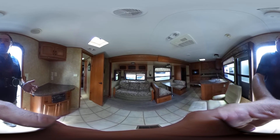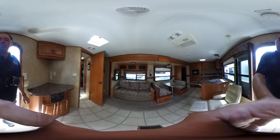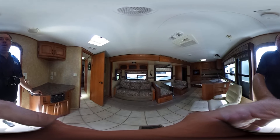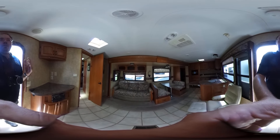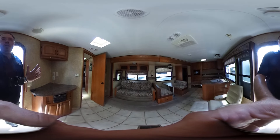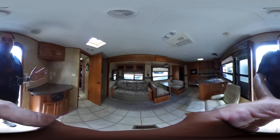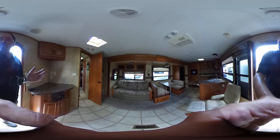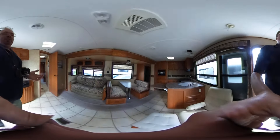This unit is a 2010 Forest River Sierra 323FK. This is actually a destination trailer, which is something I've not been able to get many of the last few months. It's 35 feet long, with two great big deep slide-outs that pretty much cover most of the wall on one side. This unit has a power awning, a front kitchen, and a great livable floor plan.